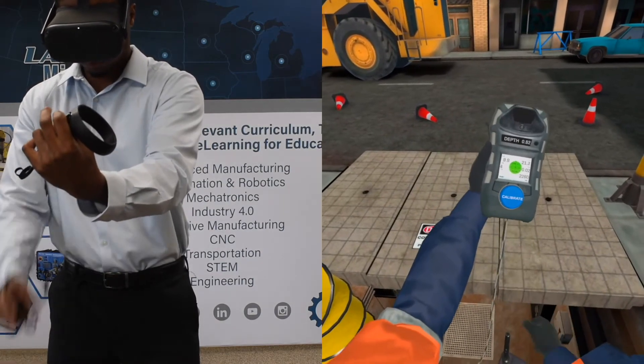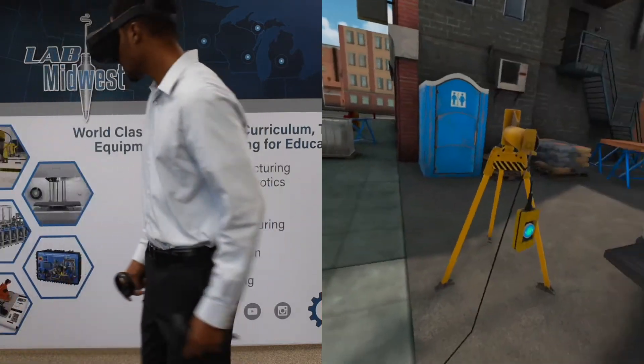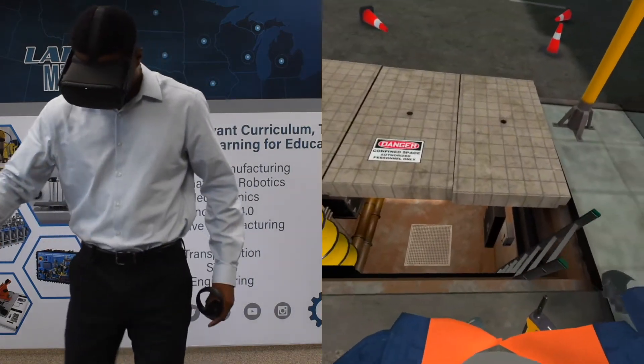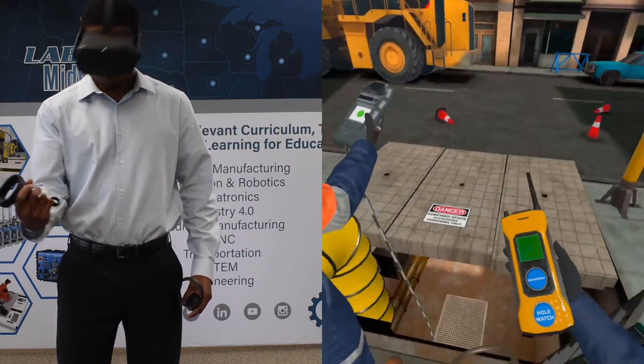Upon completing, it's going to give you a grade. It would tell you how you did as far as how much time it took and if you missed anything along the way. This is just a great reference to go back and brush up on those skills that you may not be as comfortable doing.